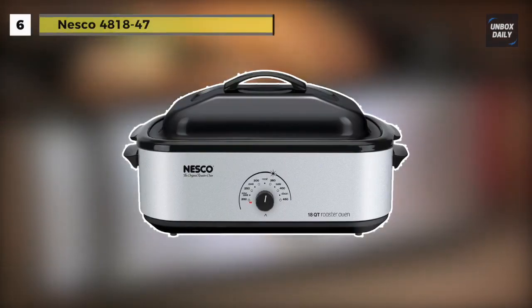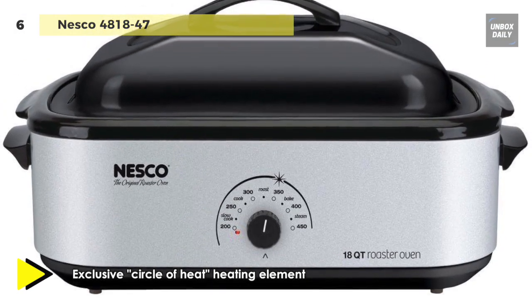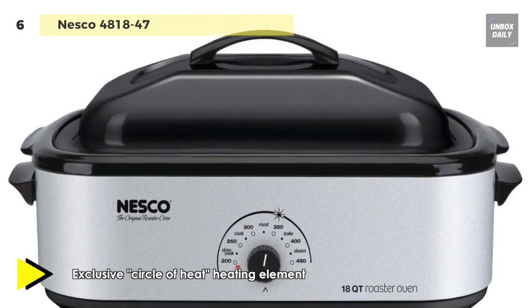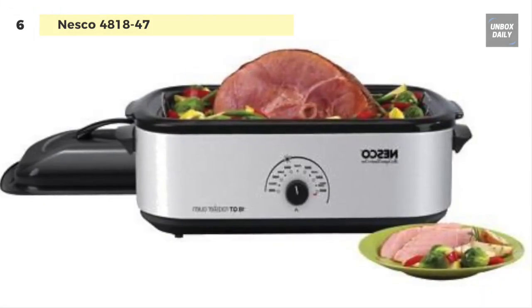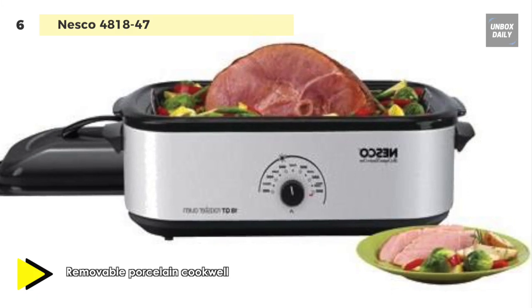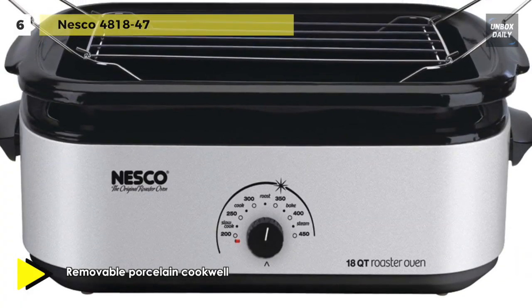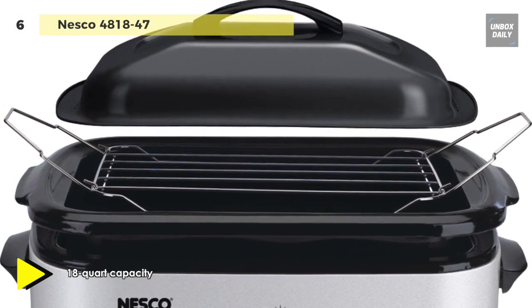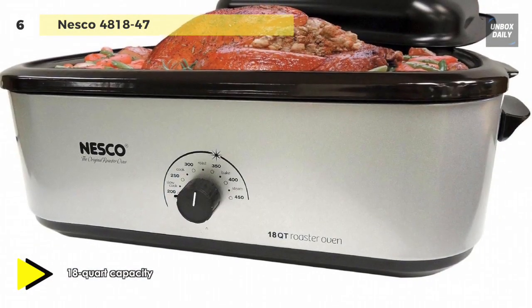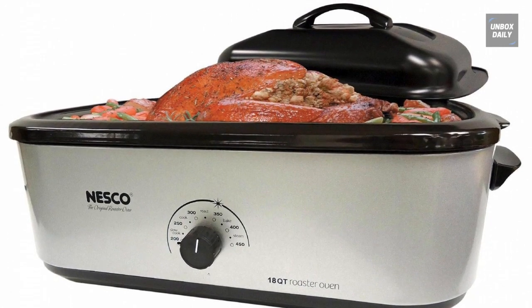Next up is the Nesco 48-18-47. This slow cooker is large enough to serve as a primary kitchen oven and convenient enough to be a secondary oven for large gatherings. It can roast an entire turkey up to 22 pounds, pot roast, pork roast, ham, and even multiple whole chickens. Its unique circle-of-heat construction cooks food from the side — not the bottom — for more moist results. Automatic temperature control ensures even, energy-efficient cooking, and the chrome steel rack includes handles for safe, easy insertion and removal of hot foods. The entire system is easy to store, use, and clean.